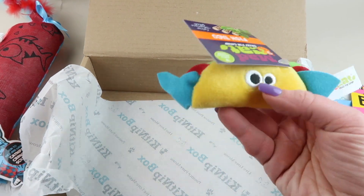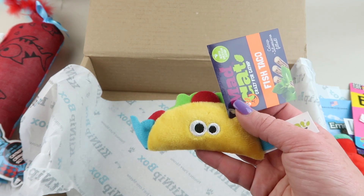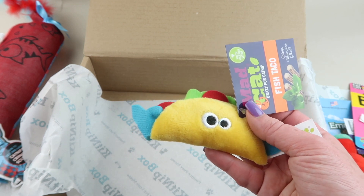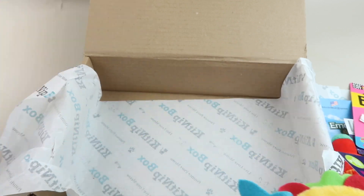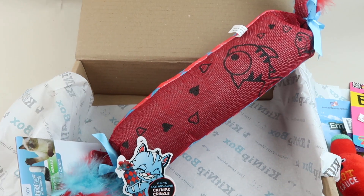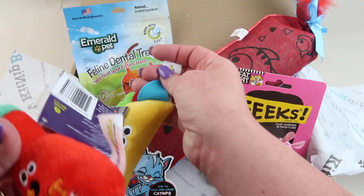Our last item is this little taco — look how cute that is, oh my goodness! Mad Cat Silver Vine and Catnip Fish Taco retails for five dollars. Silver vine and catnip are stuffed inside. It's adorable — I love it! And that is everything in the box: the giant toy, the bag of treats, the little mouse, and the taco with the hot sauce.